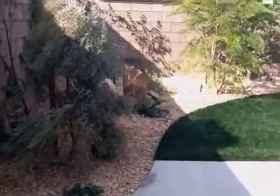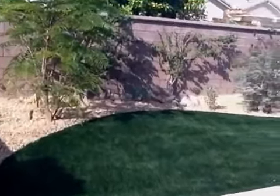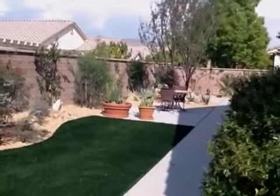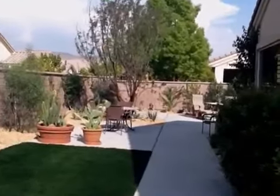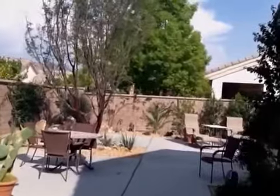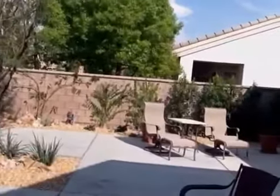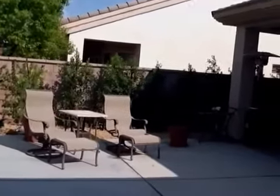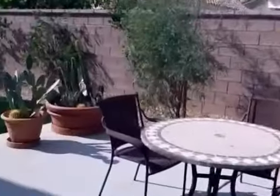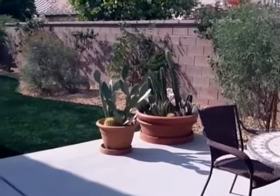I'm going to take a look at the trees. We have to just change the furniture, and right here we have a — where those pots are right there — we have a fountain going in, but that's what it looks like.